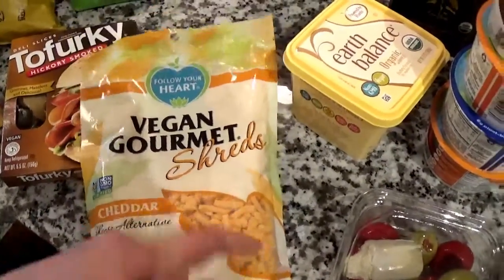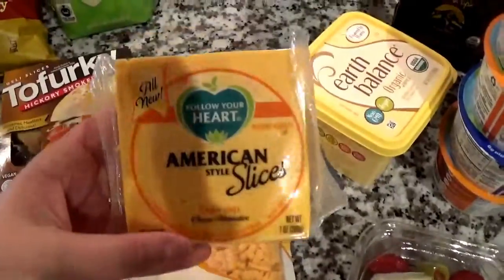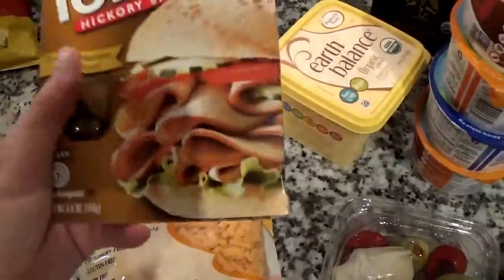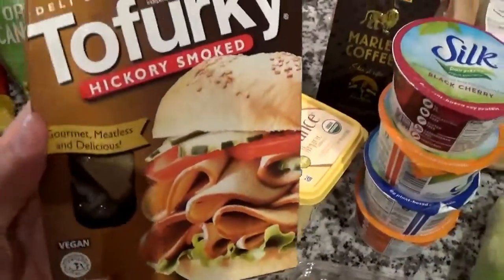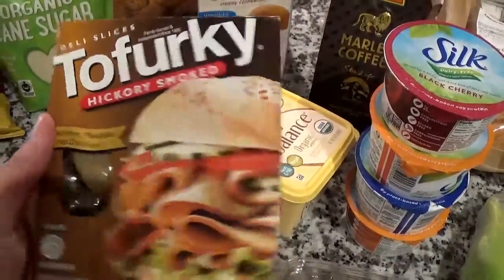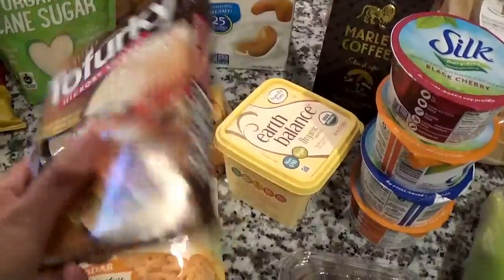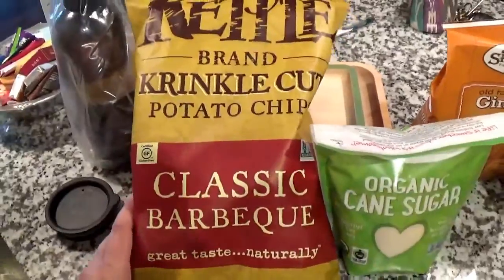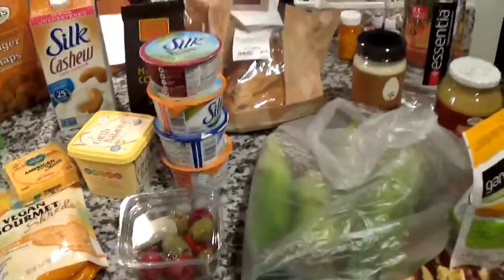I got some vegan gourmet cheddar-style shreds — this is the best brand; they also have it in slices — and I'll use this for the sandwich. I got this Tofurky hickory smoked sandwich meat, which looked pretty good, so I'll try that with the cheese. And then I got some barbecue chips. So that's what I got at Sprouts!